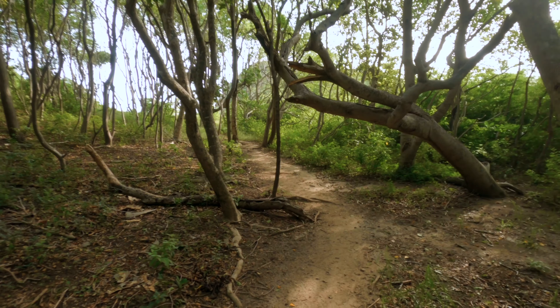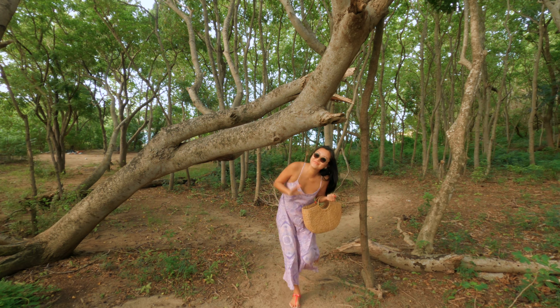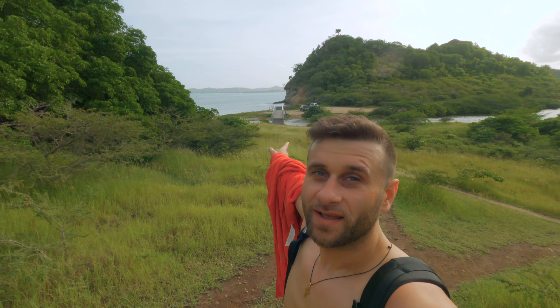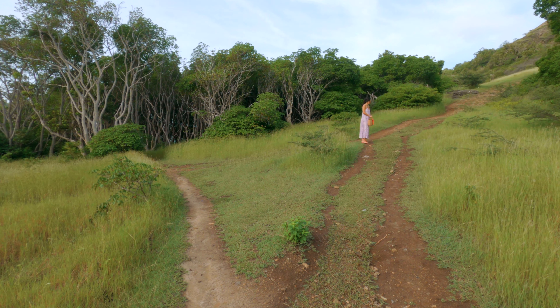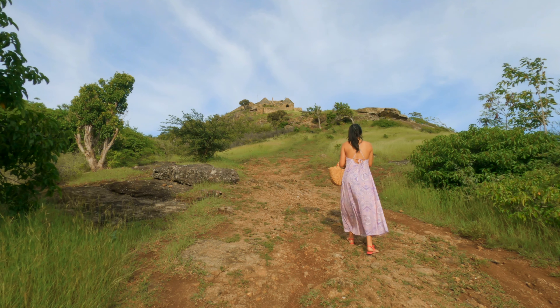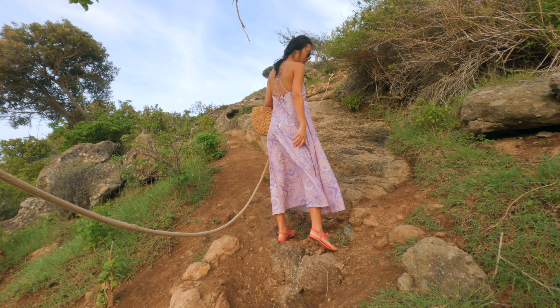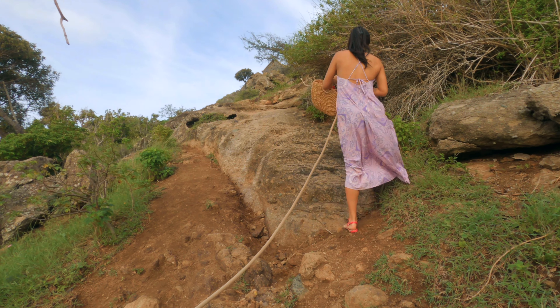The hike to Fort Barrington from the beach lies through a small forest. Google Maps doesn't do a very good job finding this beach or the fort — it leads you to a Royalton resort, and then you have to take some off-grid broken roads. You get to a bridge, cross it, and you'll see two paths: one going up to the fort and another leading to the beach. The hike itself is fairly easy, but you'll probably need a pair of sneakers at least. Definitely don't do this in sandals or flip-flops.